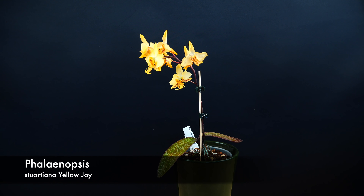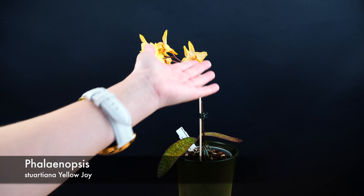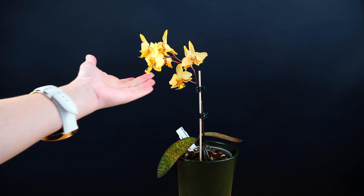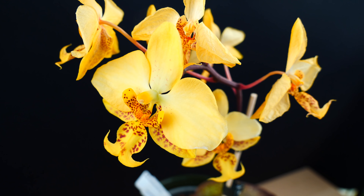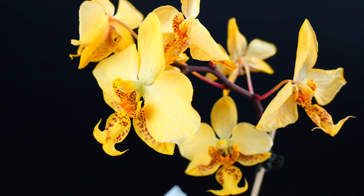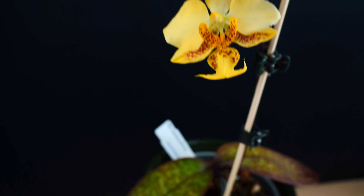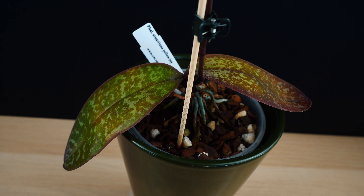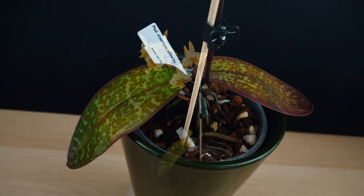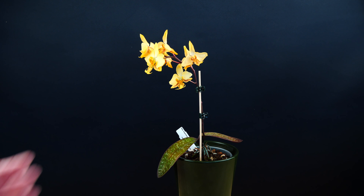Next up we have Phalaenopsis Stuartiana variety yellow — this is actually called Yellow Joy — and as you can see the blooms are fading on this one as well. It is a rarer type of Stuartiana; the most common one is the white variety which I'm thinking of acquiring. This yellow one looks a little bit more interesting in my opinion. The foliage looks interesting as well, though not as pretty as the Schilleriana, and there is no fragrance. Again it's one of those orchids which is heavily used in hybridization — many hybrids on the market actually have it in their parentage.